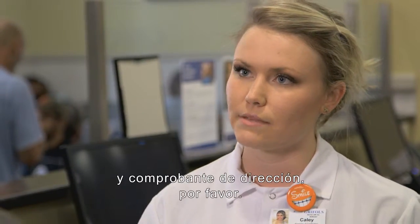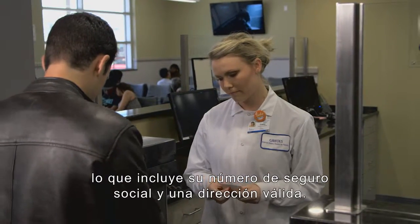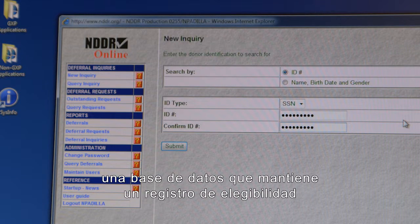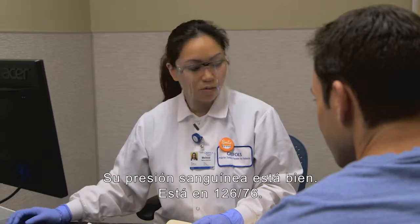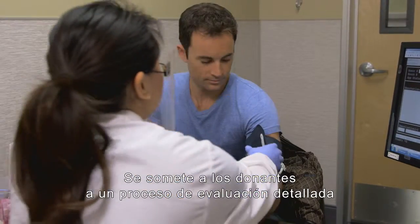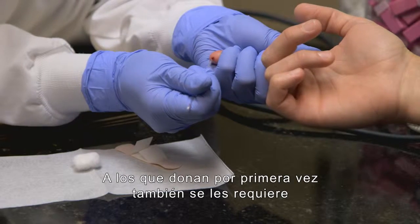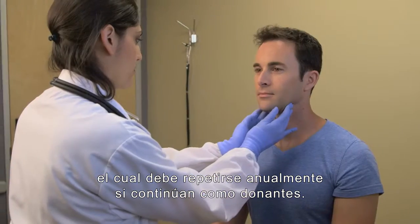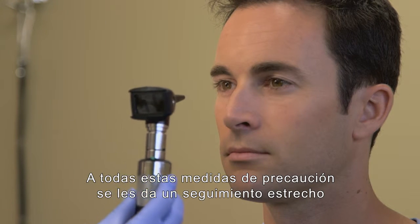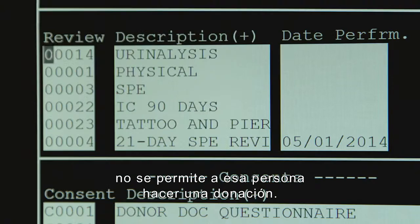Prior to giving plasma, donors must provide proper identification — including their social security number and a valid address. Their personal data is verified through the National Donor Deferral Registry, a database that tracks donor eligibility based on previous blood test results. Donors undergo a detailed screening process every time they donate, including a health history interview and a medical assessment. First-time donors are also required to have a comprehensive physical exam, which must be repeated annually if they continue to donate. All of these precautionary steps are closely tracked by the Grifols Donor Management Computer System. If any of the screening criteria are not met, that person is not allowed to donate.